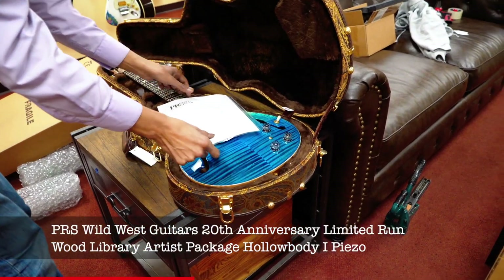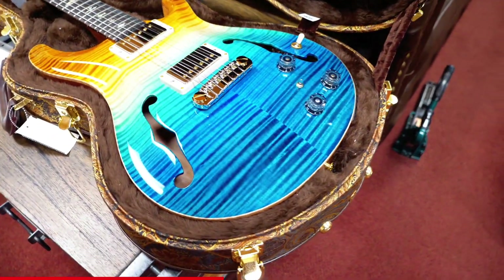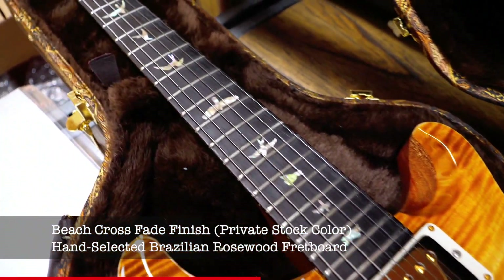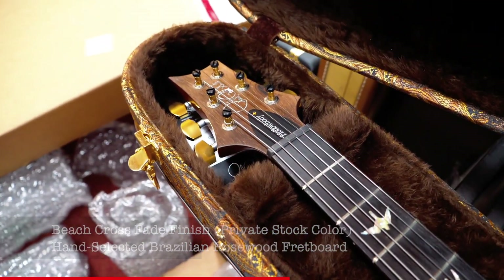Oh yeah, very beautiful hollow body too. In the cross beech fade finish.